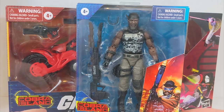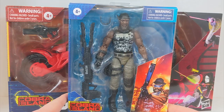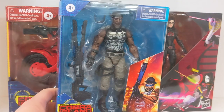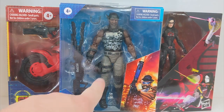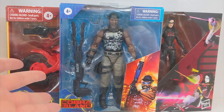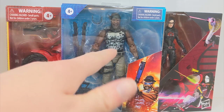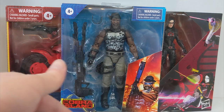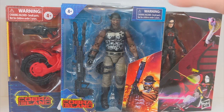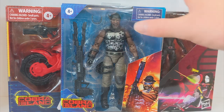I also got this one as well — this is the Cobra Island Roadblock. I think I now have pretty much every Roadblock finally. This one is actually not very hard to get whatsoever; you can still get it on the Target website at the time of making this video. I guess people just had enough Roadblocks between the Wave 1 one and the slightly different paint application one, and also the Amazon exclusive Heavy Artillery one, which I have as well. This was the last Roadblock I didn't have, essentially, besides the different paint application one.